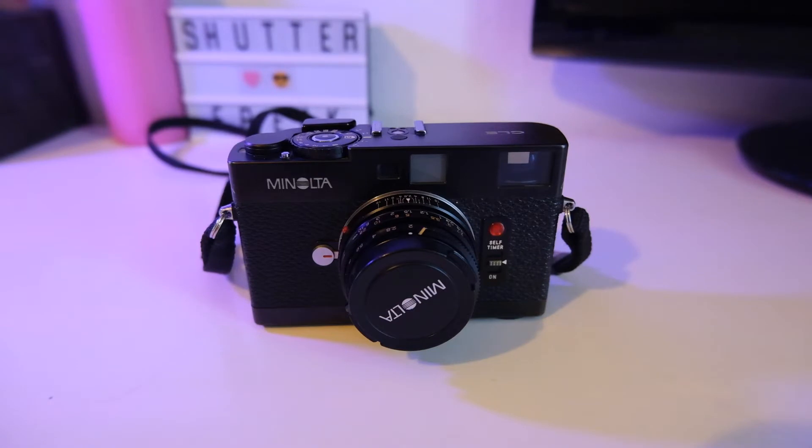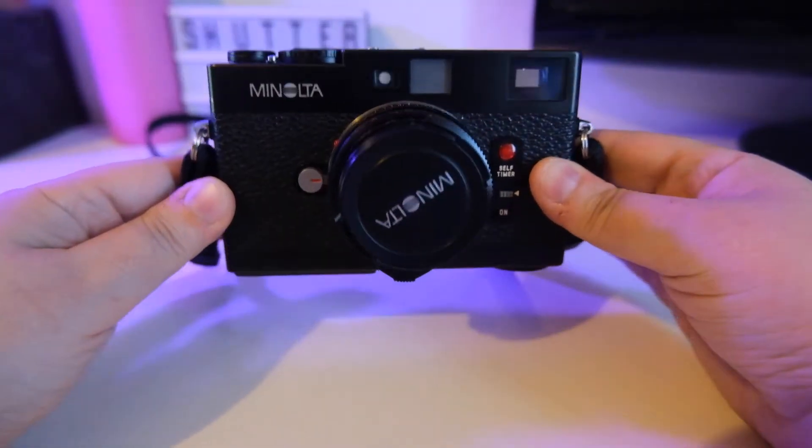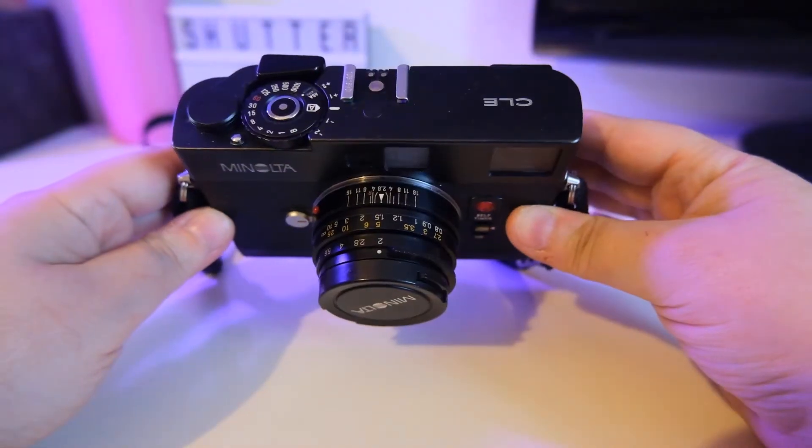Recently I got the occasion to buy one of my favourite cameras in the world. I started falling in love with this camera when I was searching for some nice film rangefinders to go shoot with, and the camera is the Minolta CLE.